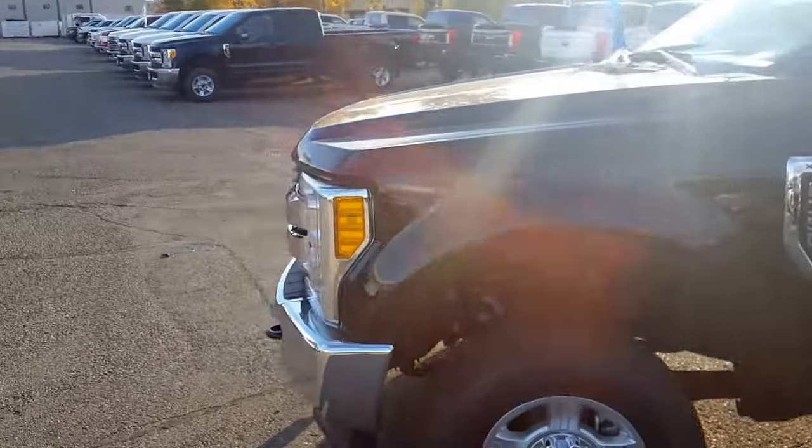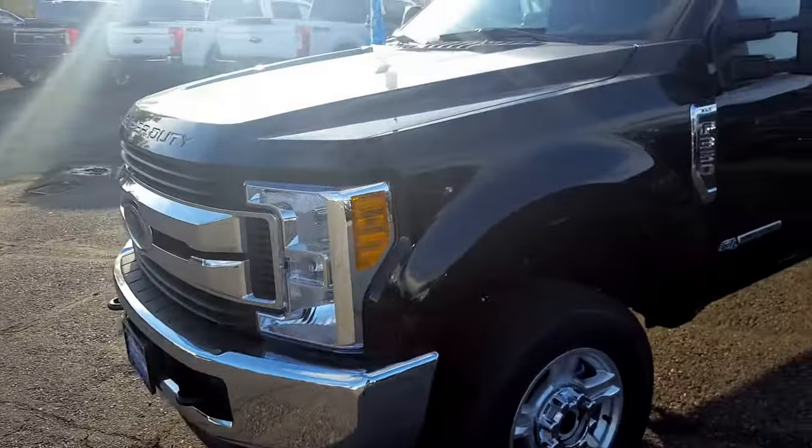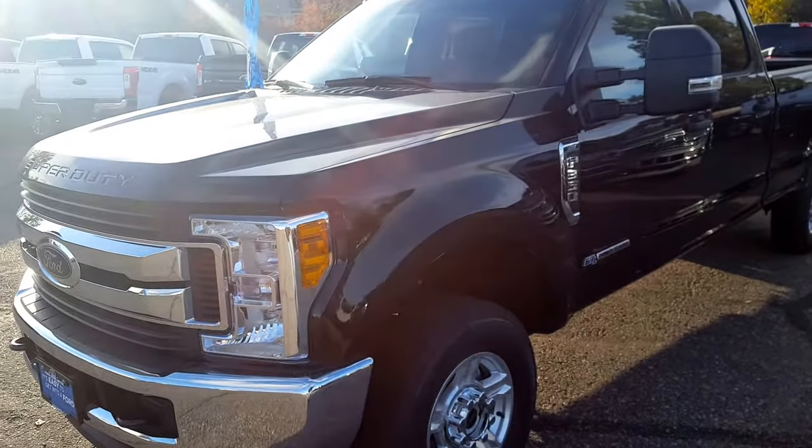If you guys are interested in this truck, feel free to come on down to 1331 Central Street or give us a call at 250-563-8111.